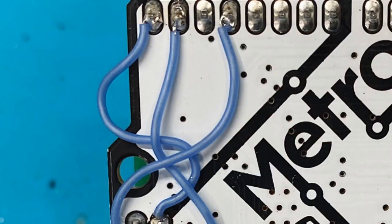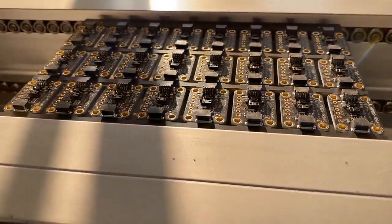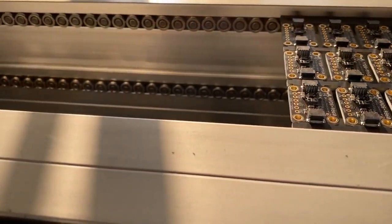This is some blue wire hacking. Some new Stemakie T-Boards coming off the machine.